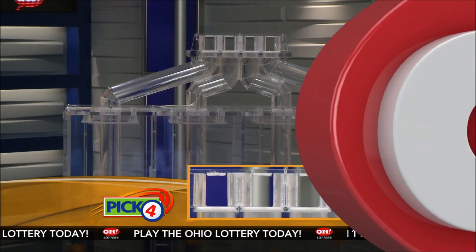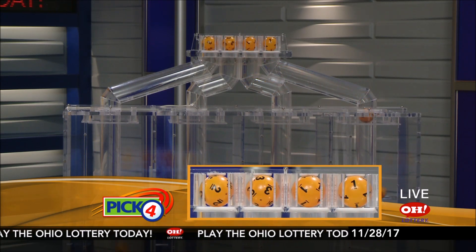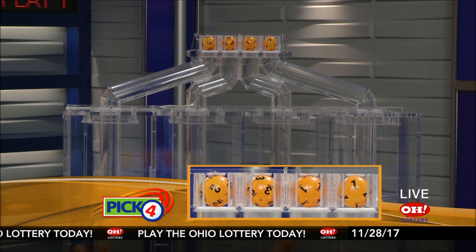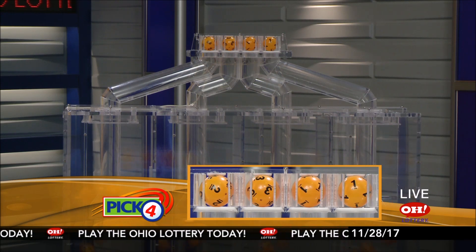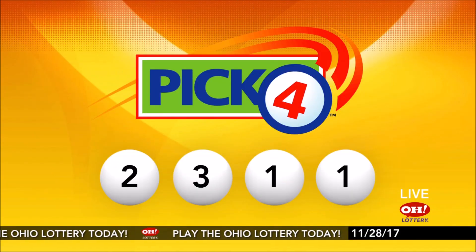And now the winning Pick 4 numbers. First up is a two, next a three, next a one, and finally a one. So today's midday Pick 4 numbers are two, three, one, one.